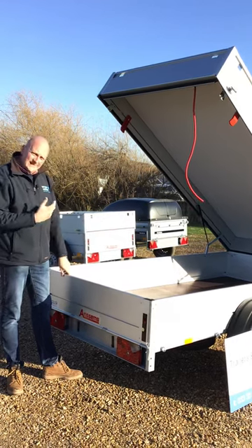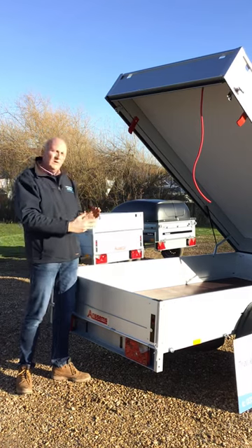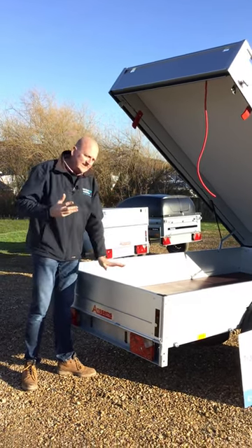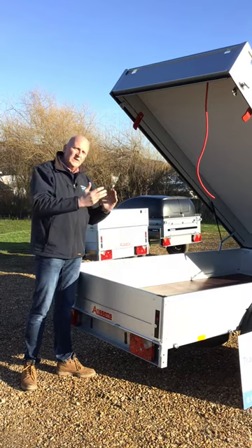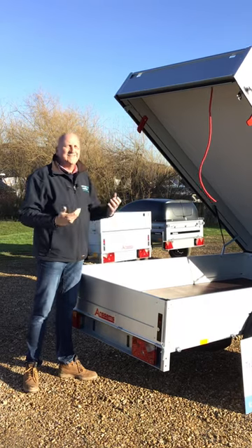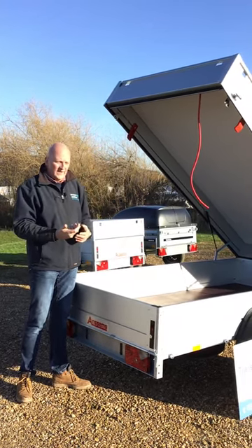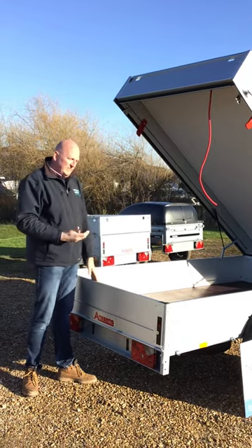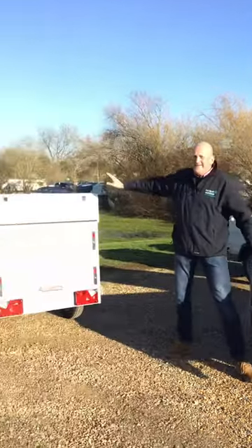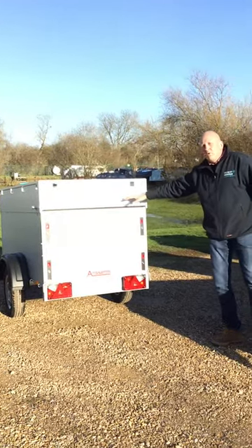That is the GT750 251. We hold this model and models basically either side, so although this is the largest hard top, you can go smaller in the range if you don't need one as long as 251 by 126 — it starts as small as 151 long by 101 wide. If this model wasn't big enough in terms of height, we would then move you to something like the VT one, which is the model over here, which basically is double height.